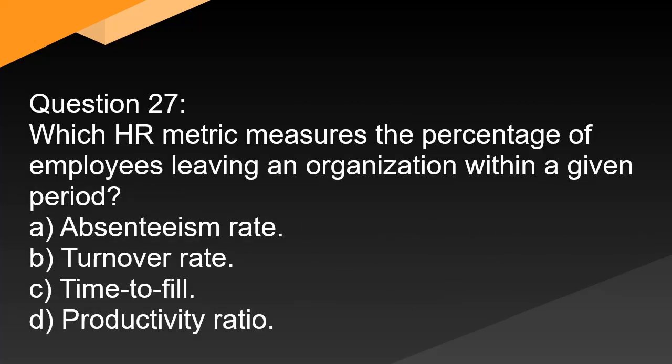Question 27. Which HR metric measures the percentage of employees leaving an organization within a given period? A. Absenteeism rate. B. Turnover rate. C. Time to fill. D. Productivity ratio.